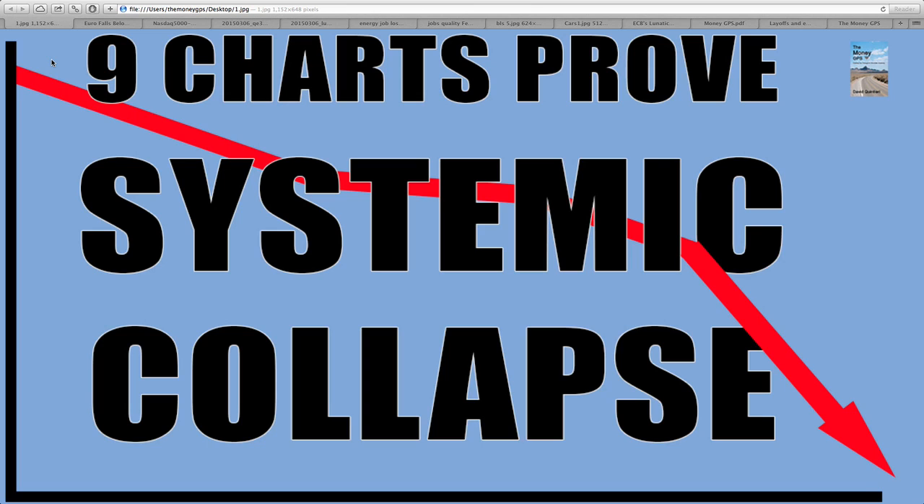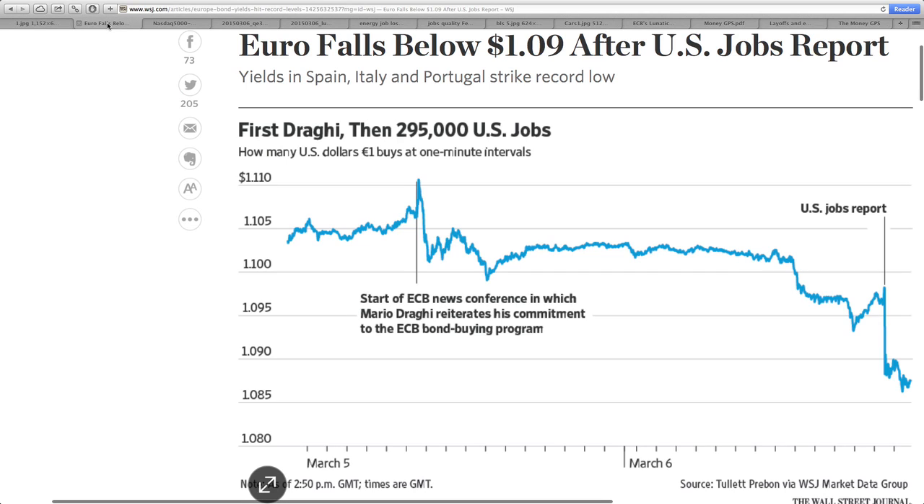I want to get into these right away. Showing the euro falling below 109 after the U.S. jobs report. First Draghi, then 295 U.S. jobs. Look how low it has come. Not too long ago, the euro was at 140 to the dollar — a significant drop. This is all changing, and this information is out of the Wall Street Journal. Yields in Spain, Italy, and Portugal strike record low.